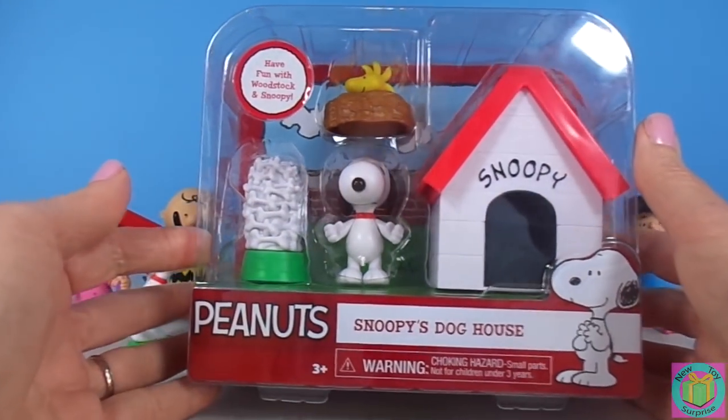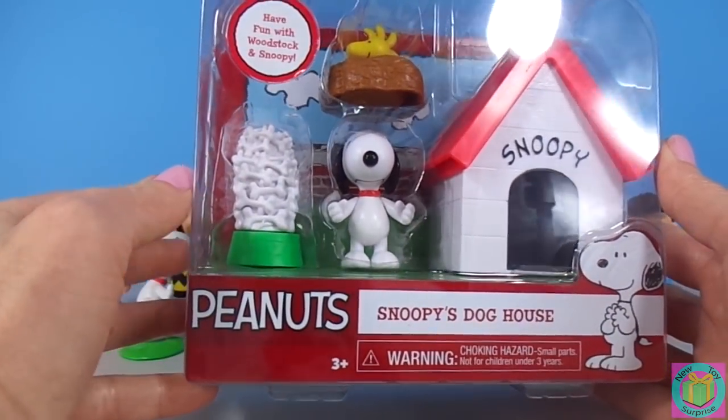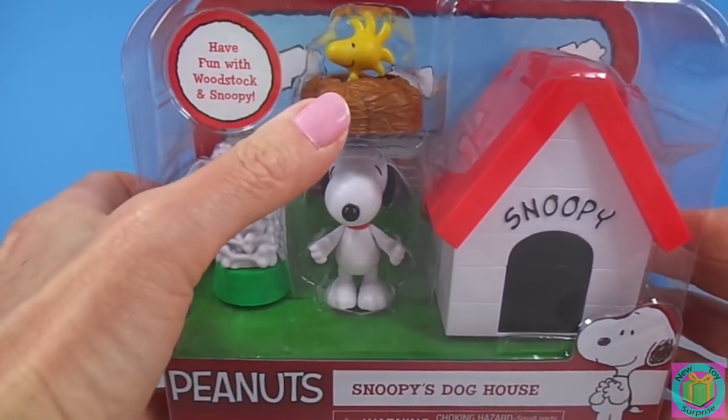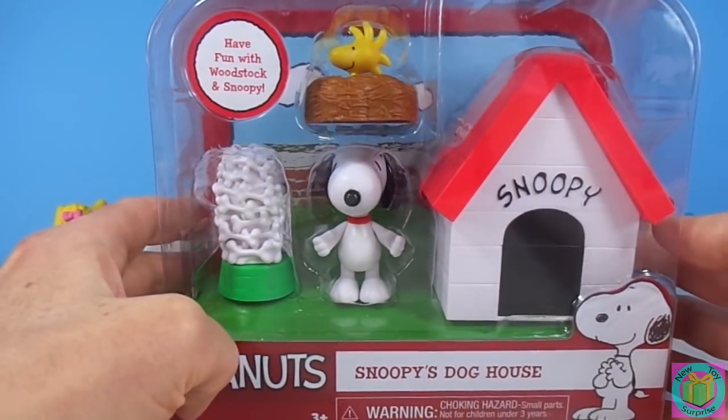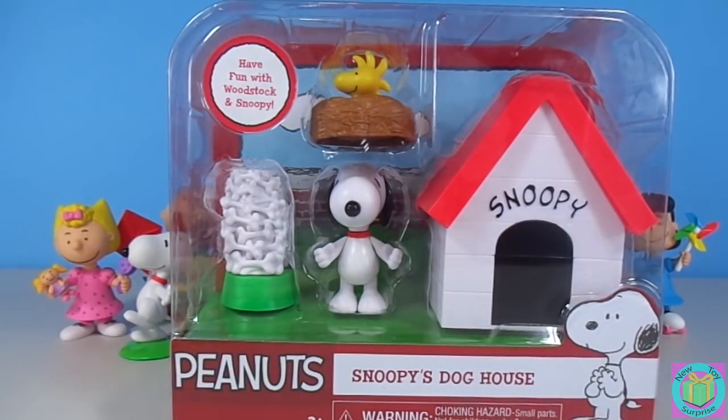It's Peanuts Snoopy's doghouse with Snoopy, and look at that giant bowl of bones! And look — now we have Woodstock. We were missing him. Let's get Snoopy and Woodstock out of their box!